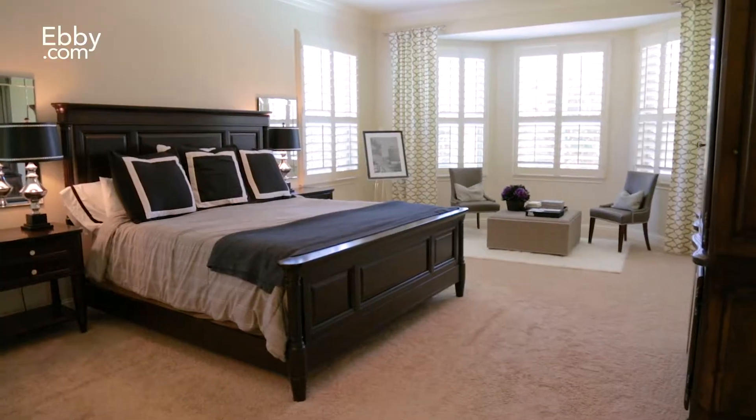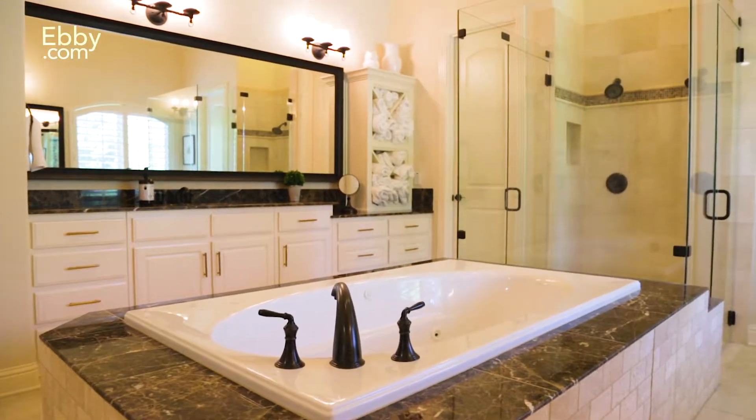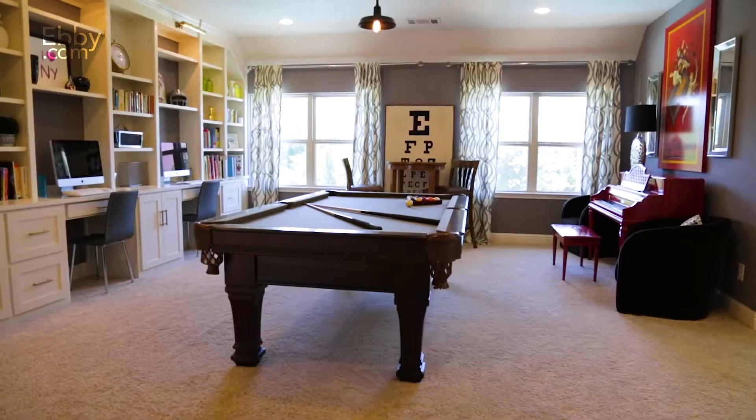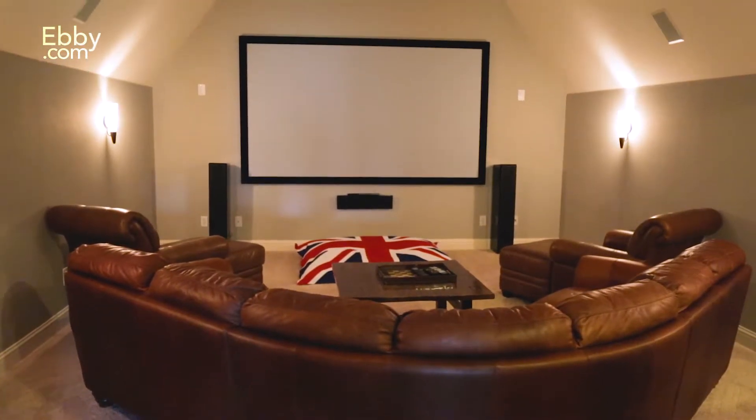The large master retreat comes with a gorgeous spa-like bath with marble floors. On the second floor you'll find plenty of room for entertainment in its second living room and media room with a kitchenette.